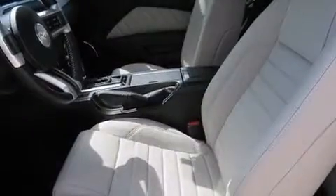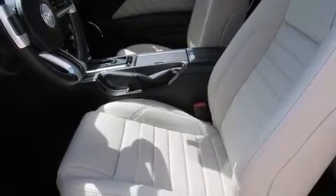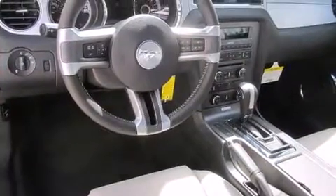Top features include a split folding rear seat, delay off headlights, variably intermittent wipers, adjustable headrests in all seating positions, and one-touch window functionality.